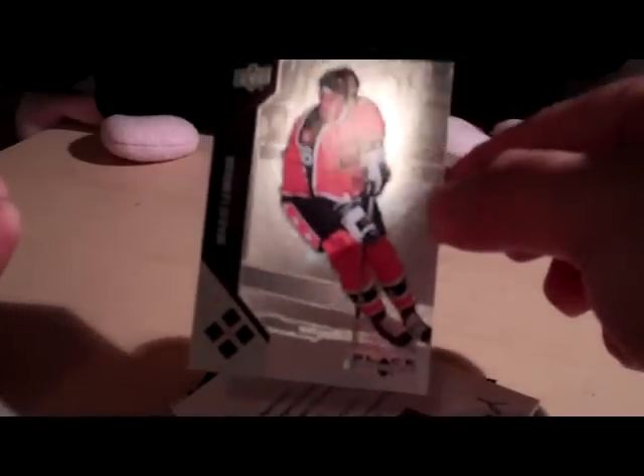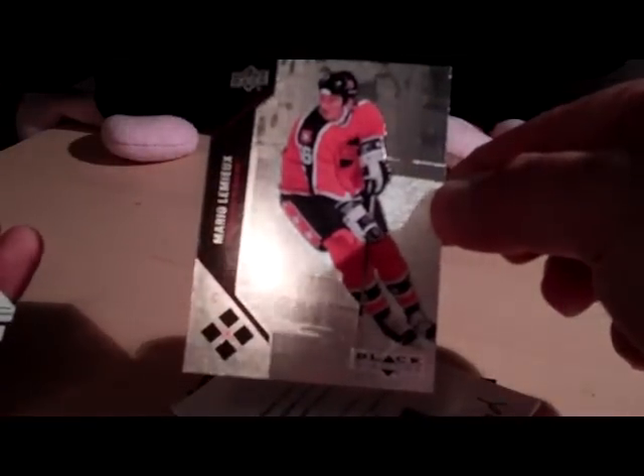A Ryan Clough jersey numbered Jumbo jersey card. Have a Mika Zibanejad Freshman Jumbo Signatures, card number 5, Redemption. Got a Mario Lemieux Quad Diamond All-Star. This is not for trade.